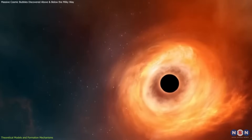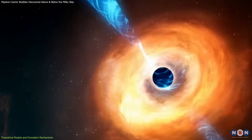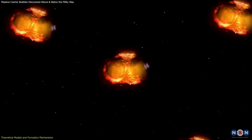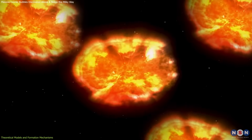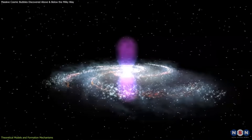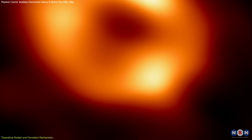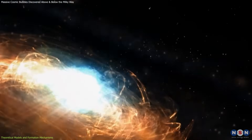Scientists have examined how different energy injection models, including jet-driven black hole activity and supernova-driven winds, would have influenced the gas distribution in the Milky Way. The fact that the observed structures align more closely with black hole-driven models strengthens the case that Sagittarius A* played a key role in their formation.